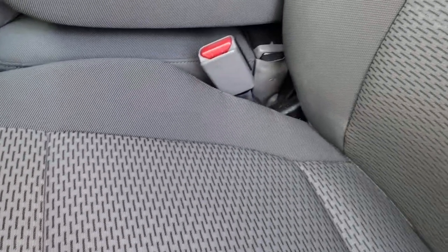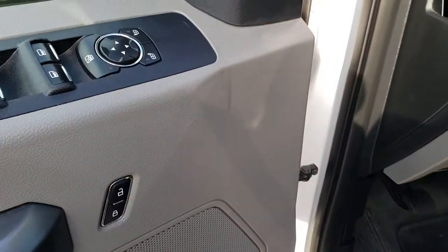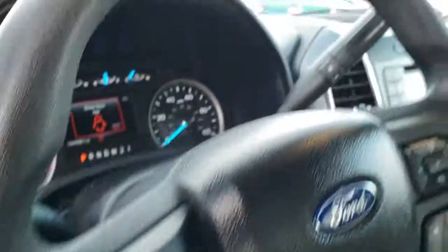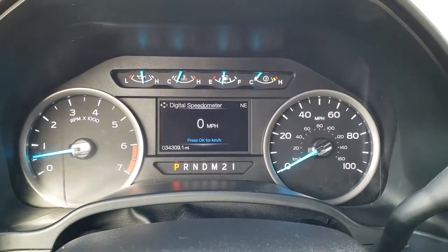Inside, you get the gray cloth interior with the XLT package, 40-20-40 split bench seating, factory floor mats throughout, power windows, power locks, and power mirrors. This one does come with auto headlamps, tilt, and telescopic steering wheel. As we hop inside here, you'll be able to tell that this truck has 34,309 miles.